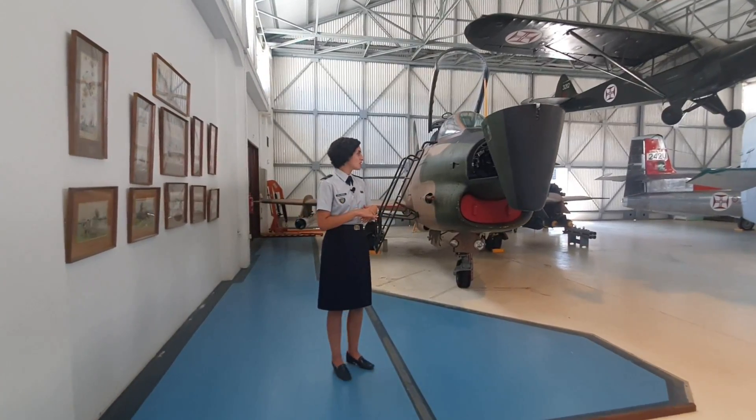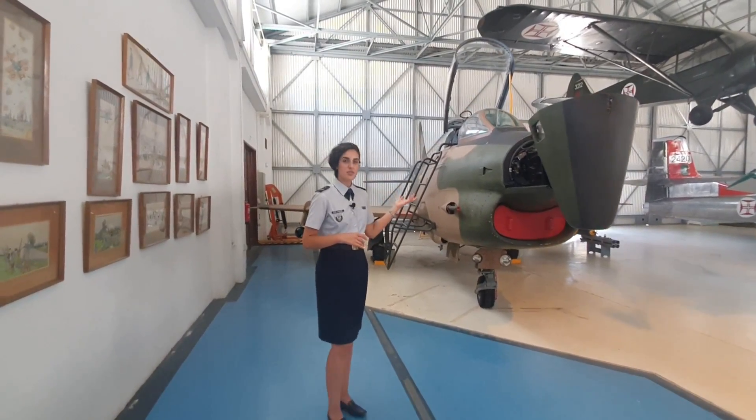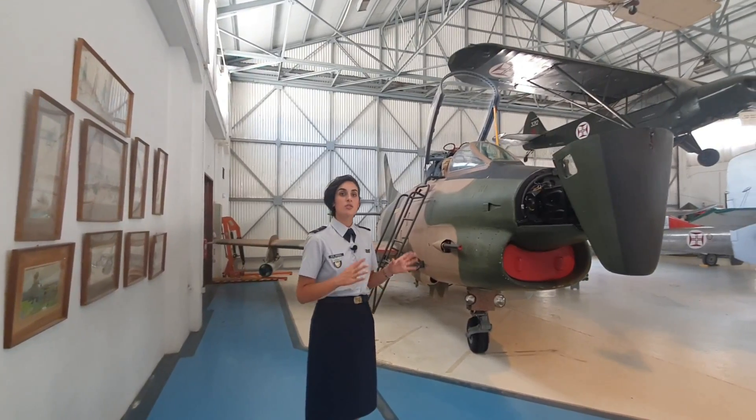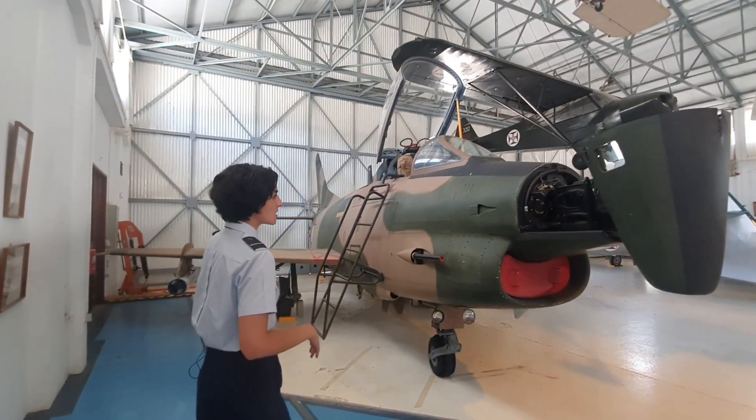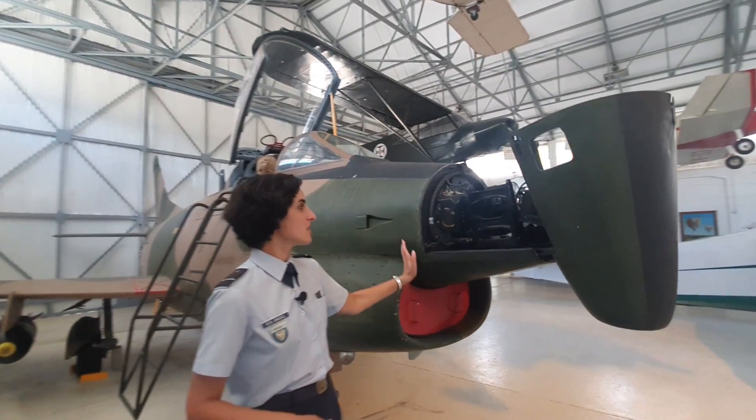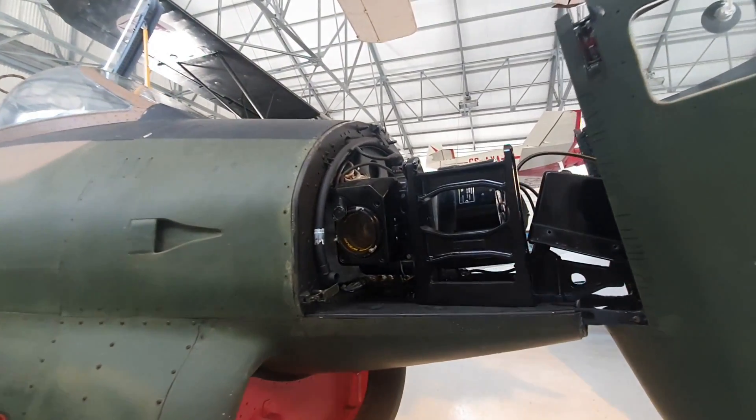Here in Alverca we have this example, the Fiat G91 version R3, that is fully armed and we also have the photography machines wide open for you to see.